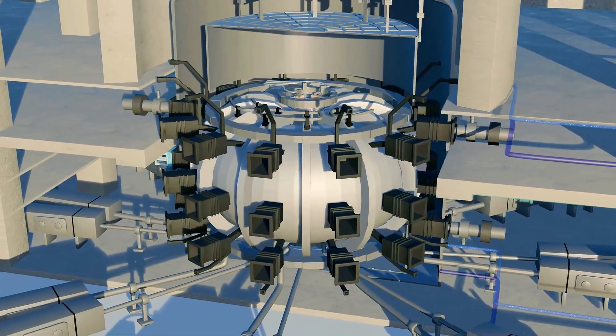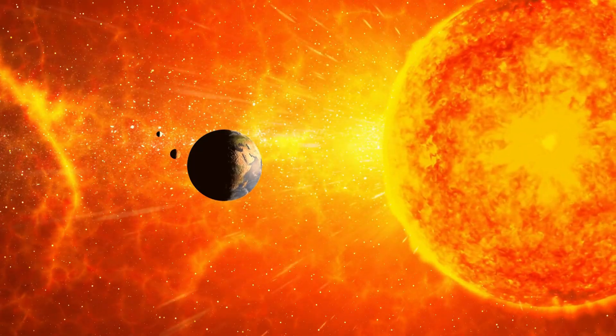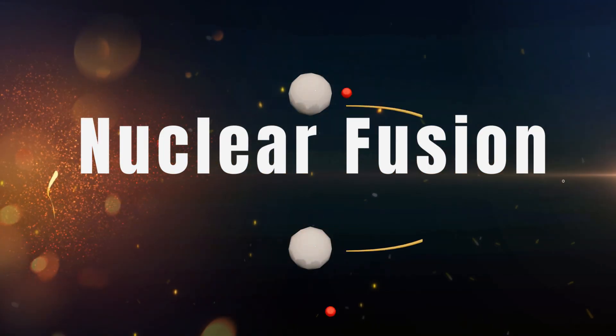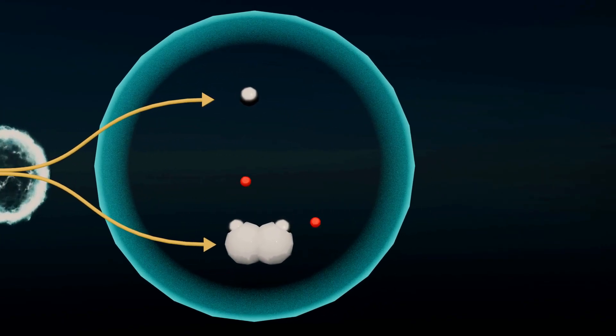But before we understand how a fusion reactor works, we need to understand how the Sun generates energy, because the Sun itself is powered by nuclear fusion. Nuclear fusion occurs when the nuclei of two or more atoms combine to form a heavier nucleus. This process releases a tremendous amount of energy, depending on which atoms are being fused.